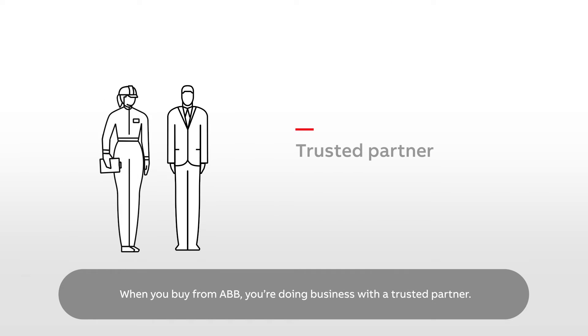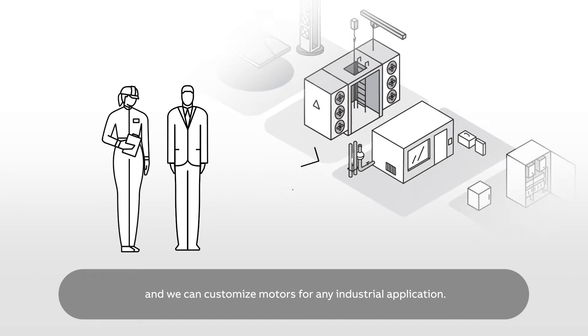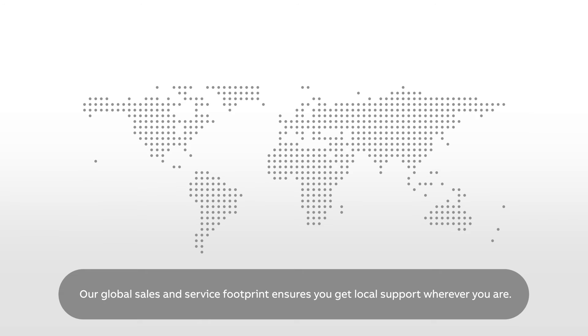When you buy from ABB, you're doing business with a trusted partner. We offer a comprehensive portfolio and we can customize motors for any industrial application. Our global sales and service footprint ensures you get local support wherever you are.